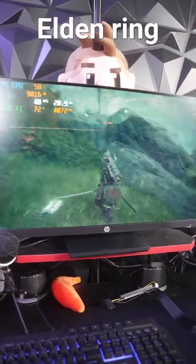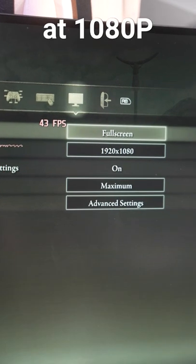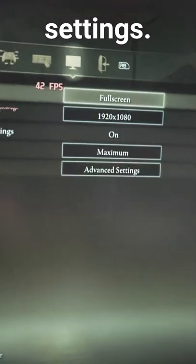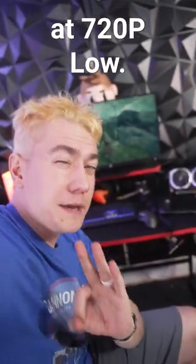You can see right here it's running Elden Ring, no problem on this display. The only thing you should know is that it's running at 1080p maximum settings — it's only 45 to 50 FPS, but that's better than the Steam Deck can do at 720p low.